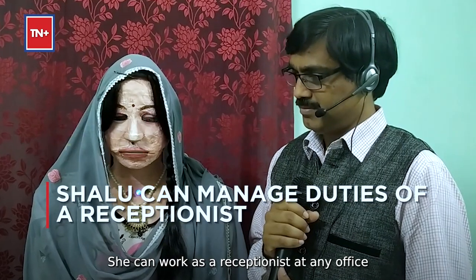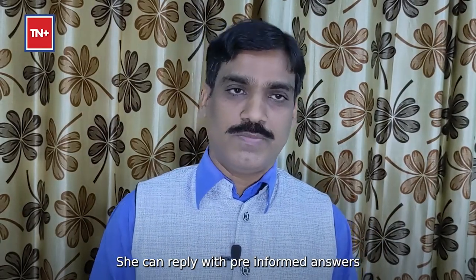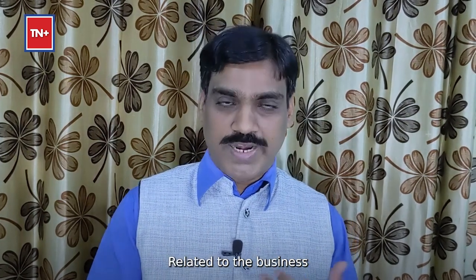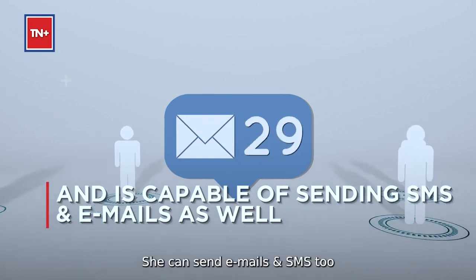She can work as a receptionist at any office. She can reply based on pre-informed answers related to the business — and not only verbally, she can send emails as well as SMS too.